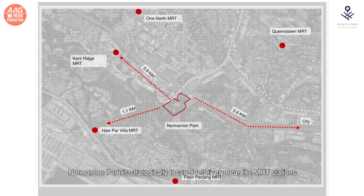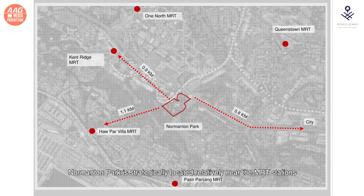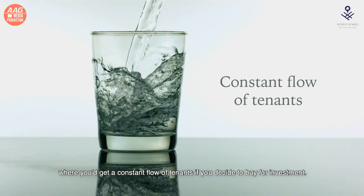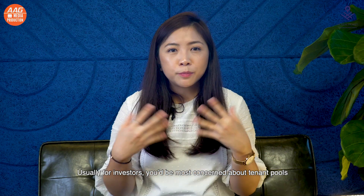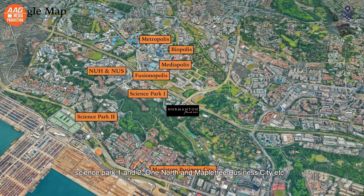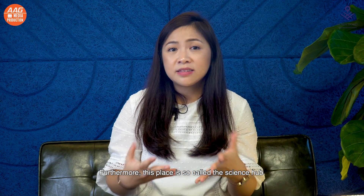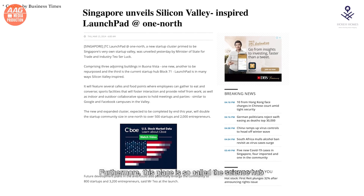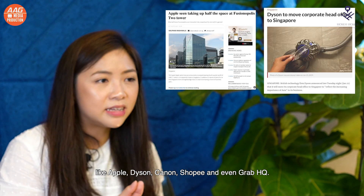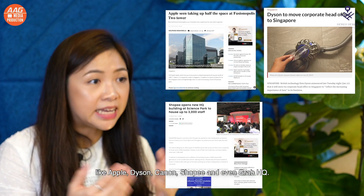Nomantan Park is strategically located relatively near MRT stations, where you get a constant flow of tenants if you decide to buy for investment. Nomantan Park is located near NUH, NUS, Science Park 1 and 2, One North and Mapletree Business City. Furthermore, this place is the so-called Science Hub, or the Silicon Valley of Singapore. You will see many established companies or tech firms like Apple, Dyson, Canon, Shopee and even Grab HQ. So you'll definitely be spoilt for choices.